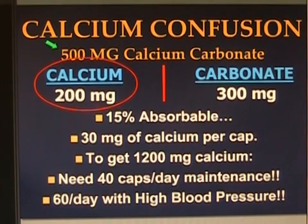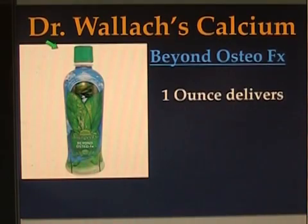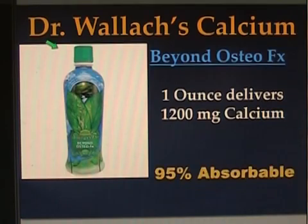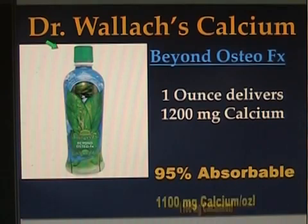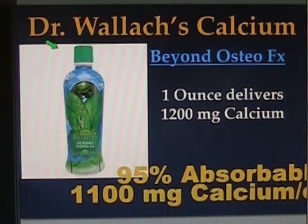Dr. Joel Wallach, the founder of Longevity. Dr. Wallach's calcium supplement contains, in one fluid ounce, 1,200 milligrams of calcium which is 95% bioavailable, rendering approximately 1,100 milligrams of calcium per ounce. What's better — 30 milligrams or 1,100? You need 1,200, so 1,100 is better than 30.